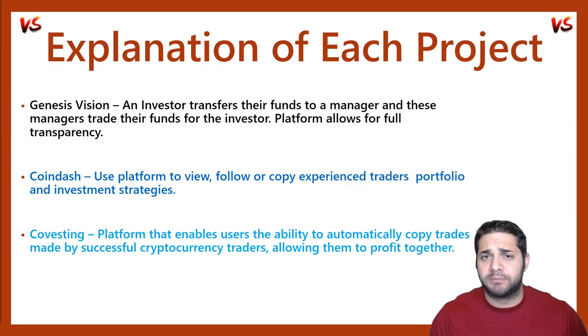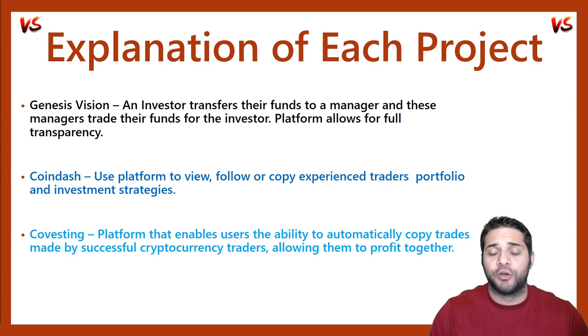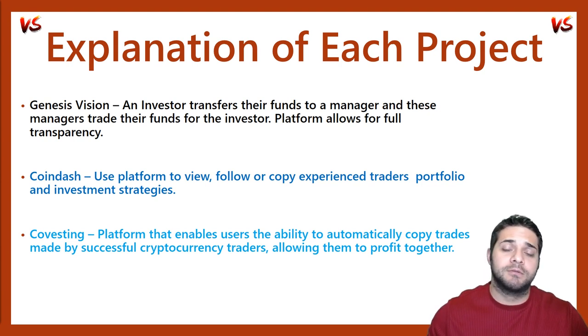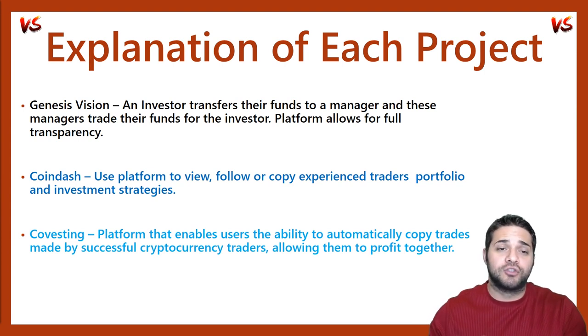Let's begin with an explanation of each project. Genesis Vision is the platform for the private trust management market that unites exchanges, brokers, traders, and investors. The platform allows successful traders to scale their trading strategies attracting investors from all over the world. With smart contract technology, this allows the platform to provide an automated and fully transparent system for investment and profit distribution. Basically, an investor transfers their funds to a manager and these managers trade their funds for the investors, and the platform allows for it to be fully transparent.